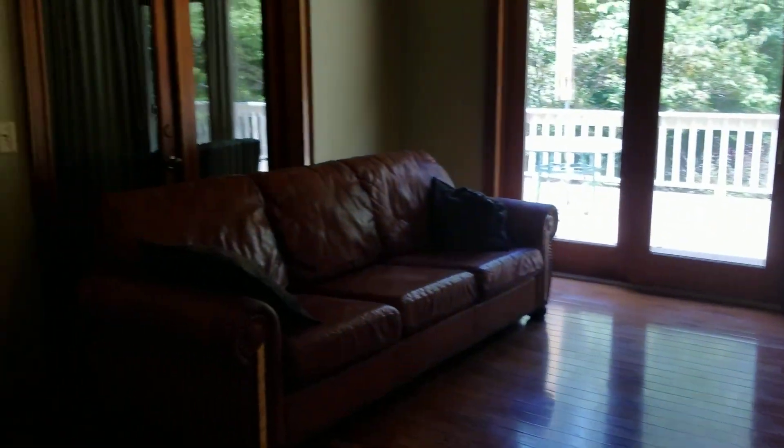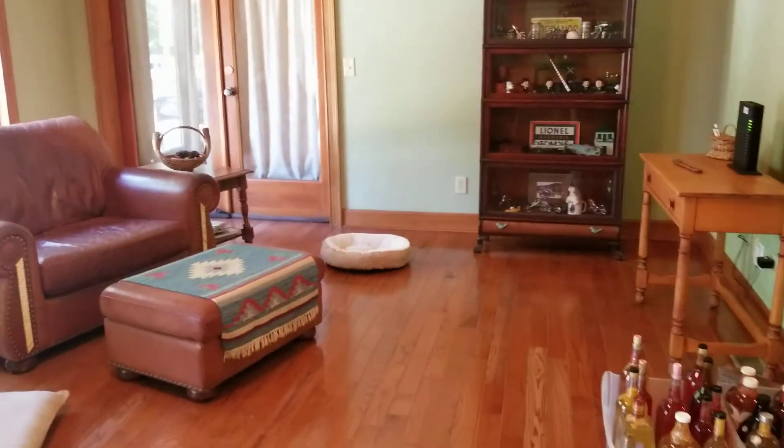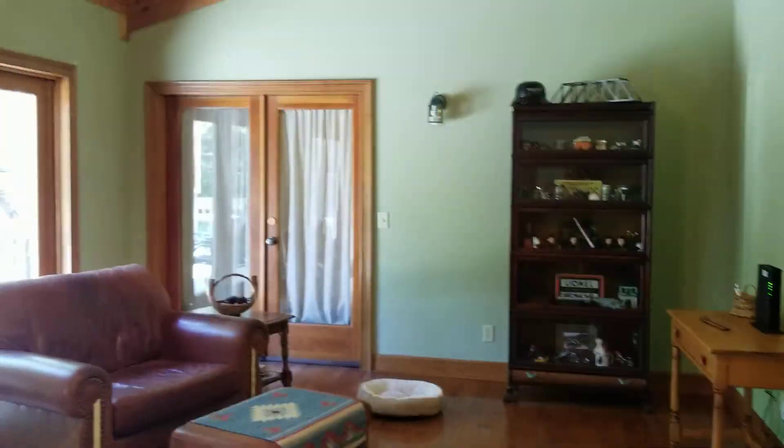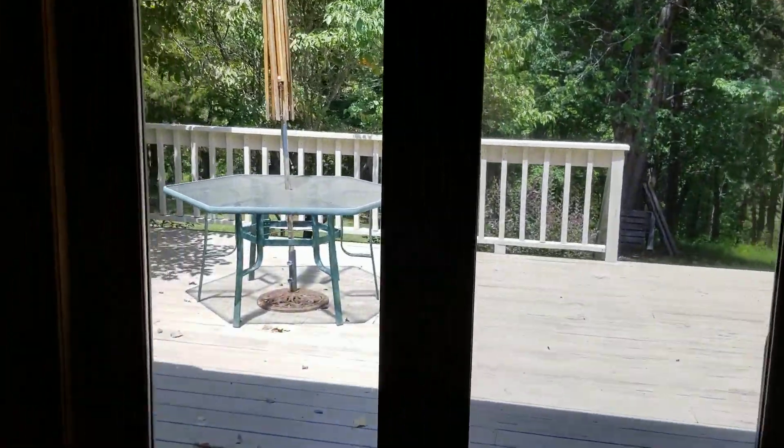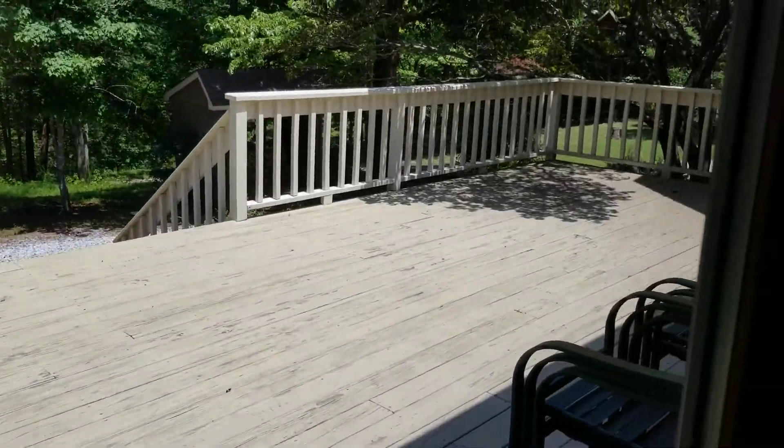Look at this — huge. The best place for entertainment. Former owners of the property actually used this as an aviary. And look at this deck. Absolutely gorgeous. Lots of space.